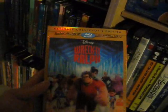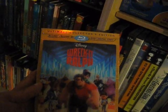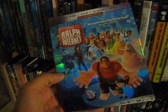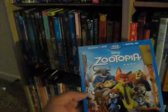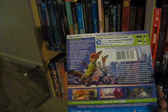Up next we have Wreck-It Ralph from 2012 — wonderful film, ultimate collector's edition 3D Blu-ray, with John C. Reilly and Sarah Silverman. I also have the sequel Ralph Breaks the Internet from 2018 — I like this sequel a lot, not as much as the first one but still very good. And last but not least in the animated section we have Zootopia from 2016 — absolutely loved it, really fun film.